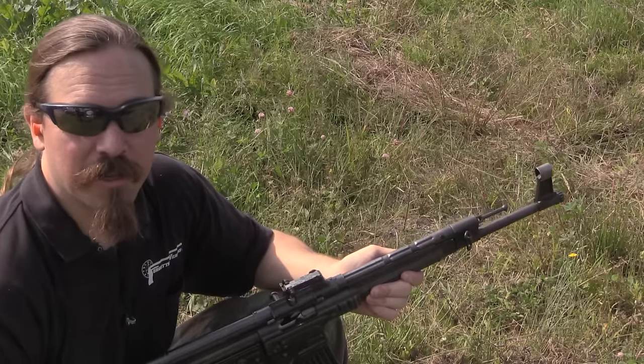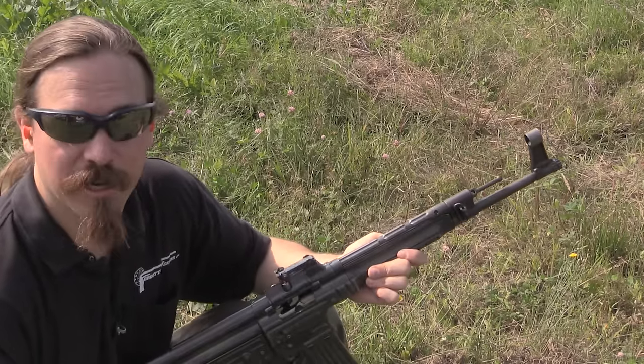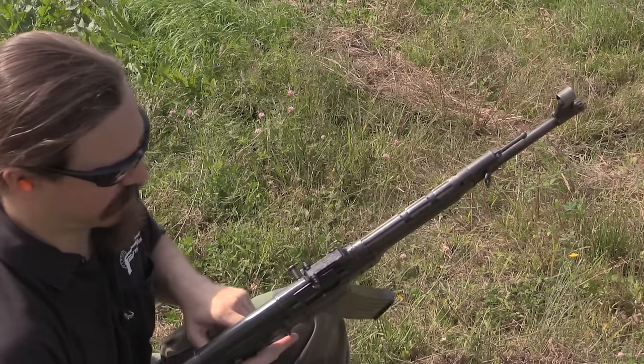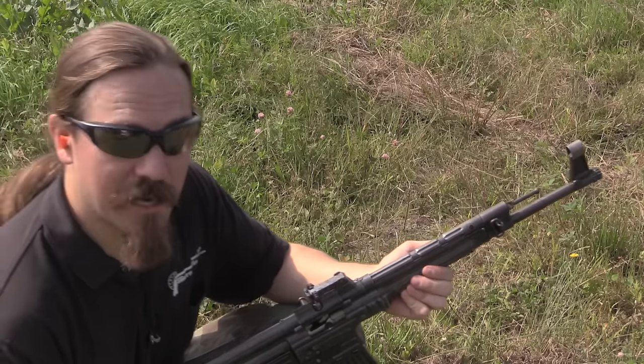The rate of fire is low enough that you can easily fire single shots on the full-auto setting with any halfway decent trigger control. The safety is fairly ergonomic as long as you're shooting it right-handed. These are really phenomenal guns.